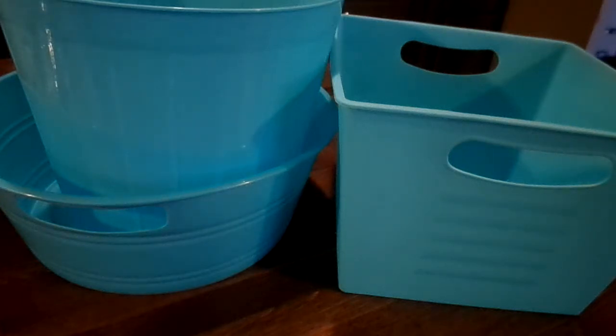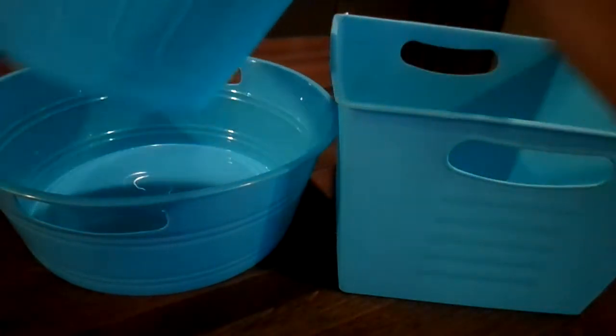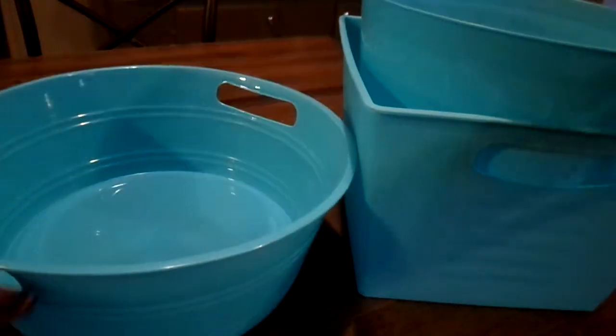Hi guys, I'm here with my apparently weekly Dollar Tree haul. This morning my daughter Georgia and I ran into town and ran to Dollar Tree real quick, and I'm so happy that I went.